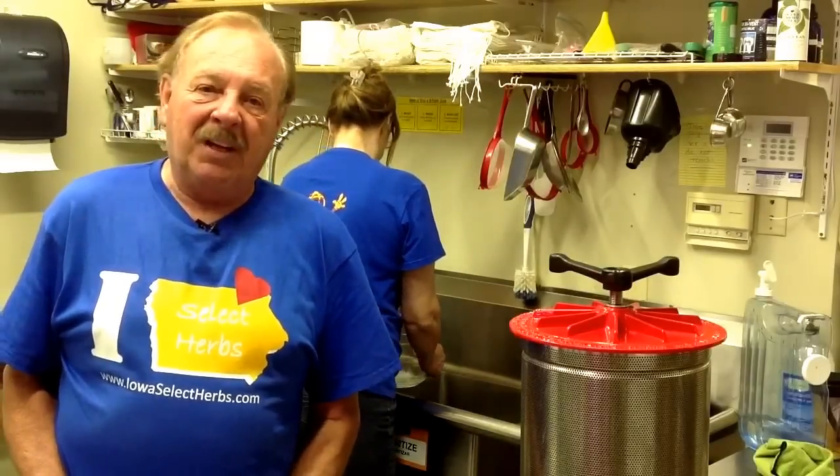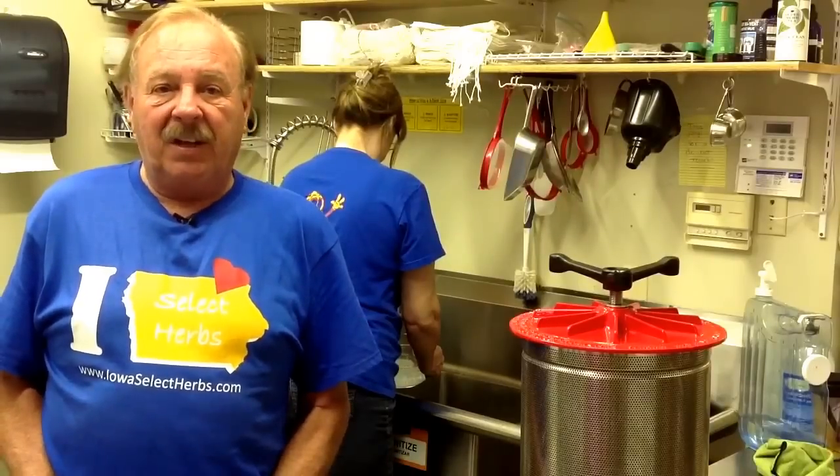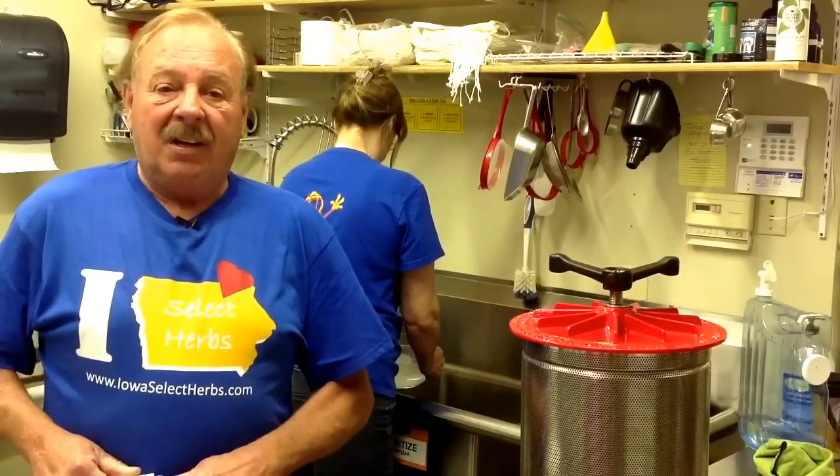Right here in the Midwest we're able to get the leaves, bring them in, and have them inspected, lab tested, and analyzed on a regular basis to make sure that it is the top quality herb.